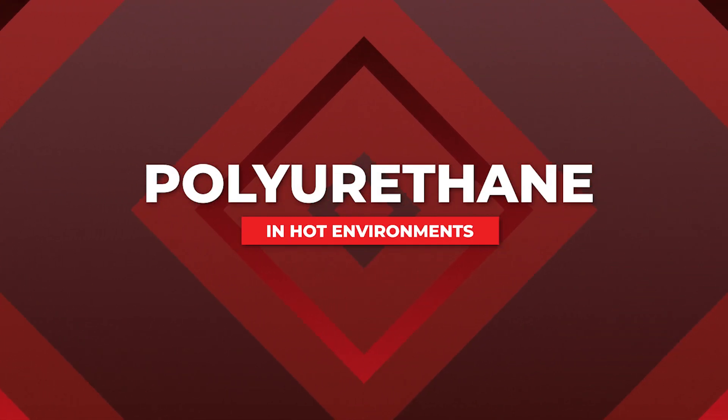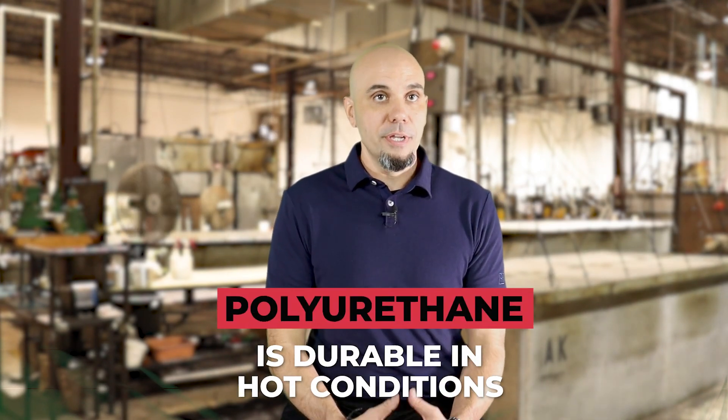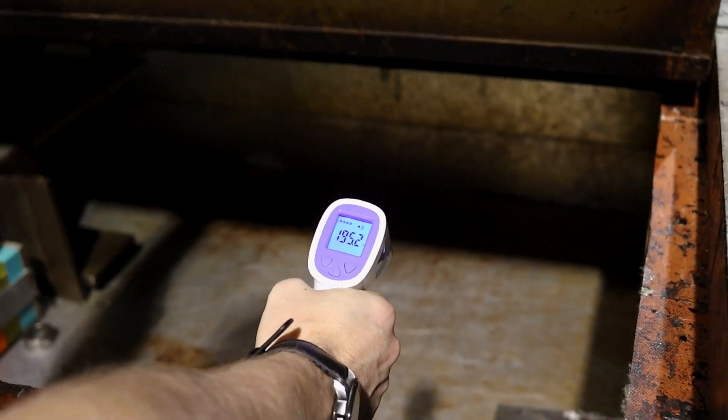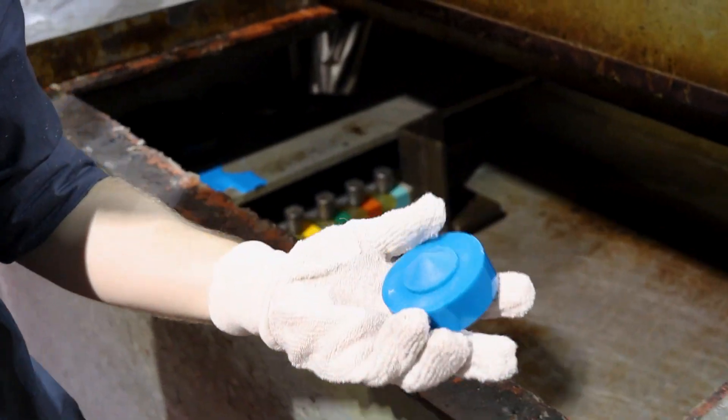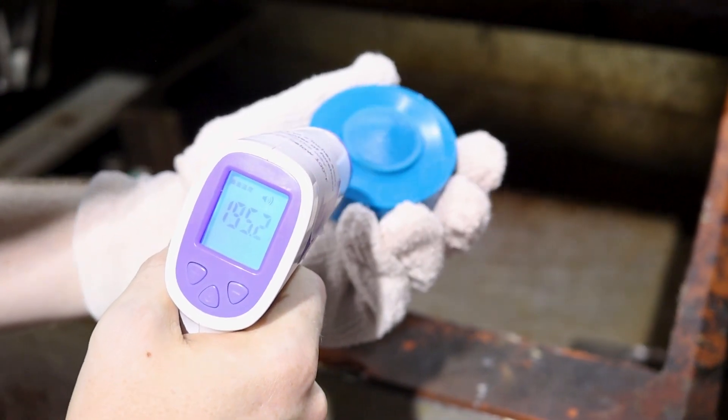Polyurethane performs very well in hot environments. Generally speaking, if you're in 200 to 250 degrees for an extended period of time, polyurethane is going to hold up very well. A natural rubber or plastic will start to experience weakened physical properties when exposed to heat for too long. Polyurethane, on the other hand, is very durable in those hot conditions. The physical properties are affected much, much slower for polyurethane than with a cheaper rubber or plastic material. That's what makes it the optimal choice for hot applications.